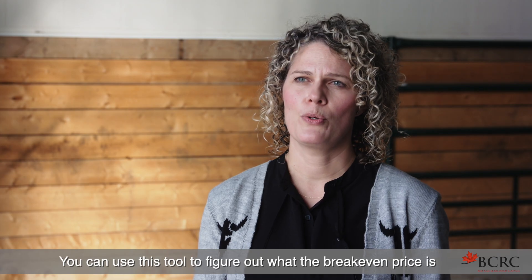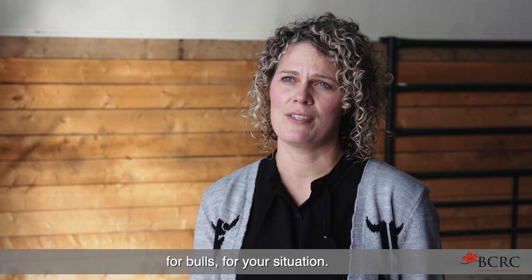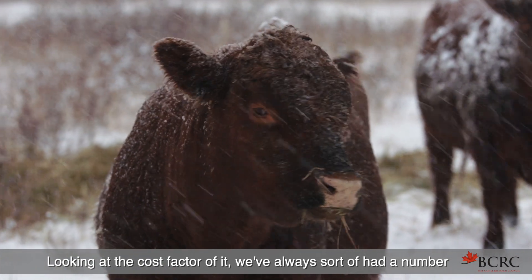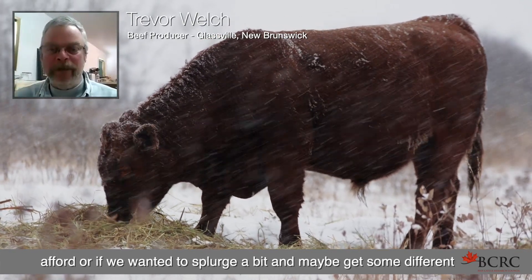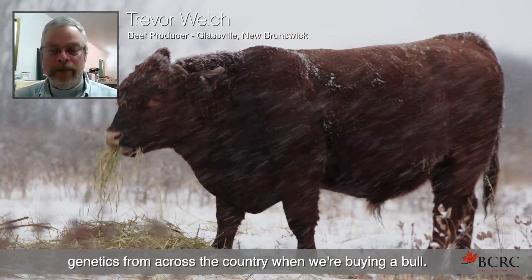You can use this tool to figure out what the breakeven price is for bulls for your situation. Looking at the cost factor of it, we've always sort of had a number in our head that we wanted to spend — whether it was what we could afford or if we wanted to splurge a bit and maybe get some different genetics from across the country when we're buying a bull.